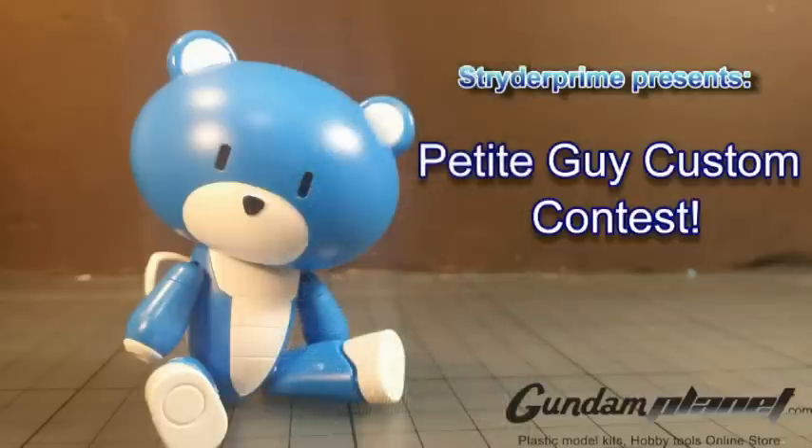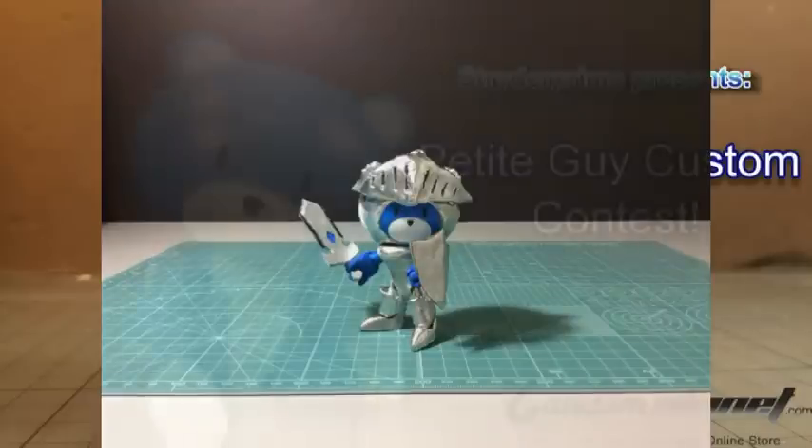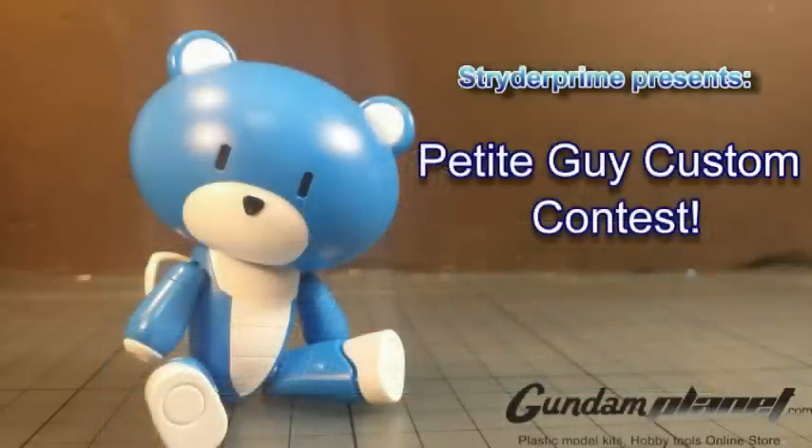The second prize winner is John Chen with his Sinjor Bear Guy — very original. It looked like it needed a little more work and felt a bit rushed, but you definitely win second place. And of course, the grand prize winner...